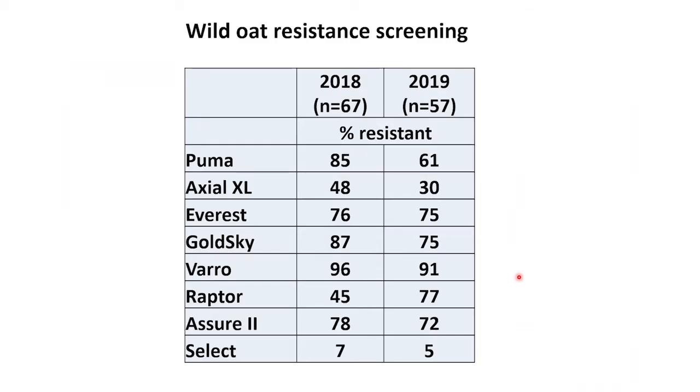In 2018 and 2019, we conducted wild oat resistance screening of many populations from across the state. In 2018, we tested 67 populations. 85 percent were found to be resistant to Puma, 48 percent were resistant to Axial, 76 percent resistant to Everest, and 87 percent to Goldsky.